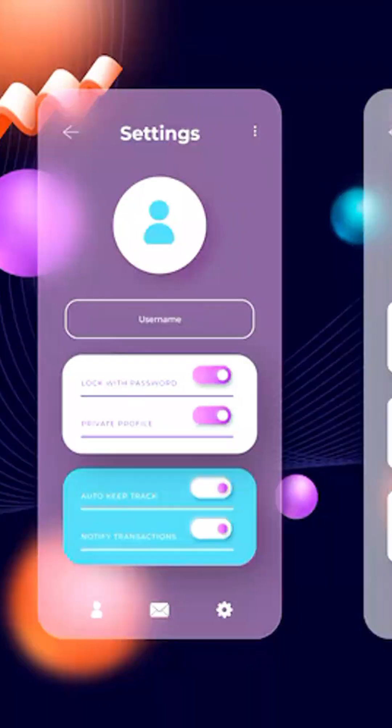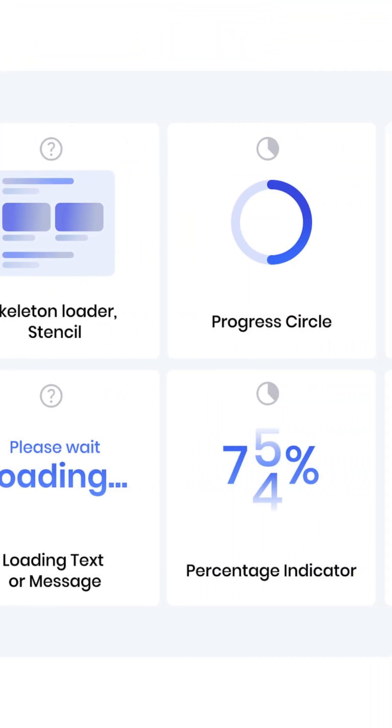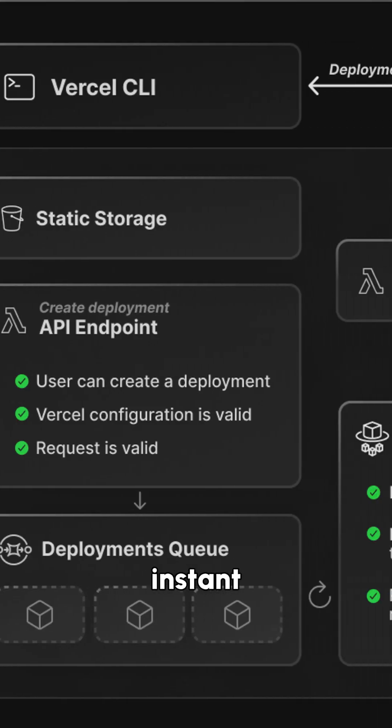Finally, for smooth UI transitions in the loading state, go for Framer Motion. As a final pro tip, you can use Vercel to deploy this, which is instant and smooth.